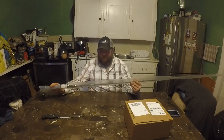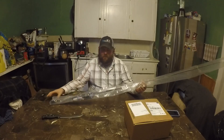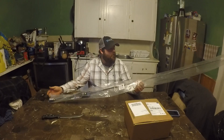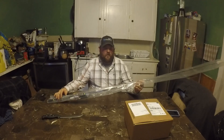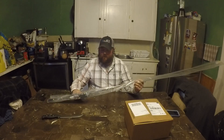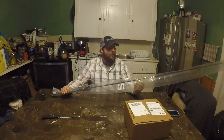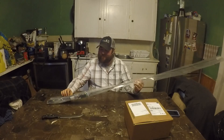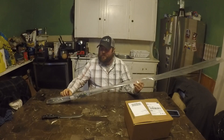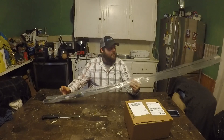That was quite the ordeal. But as you can see, brand new Okuma Helios Speedcasting Rod, 7-foot medium heavy, $75 US on Amazon. If you want a nice, decent rod, hopefully the Okuma Helios lineup is pretty good because I bought three of them — about $300 US altogether with tax. So hopefully the rods are good.